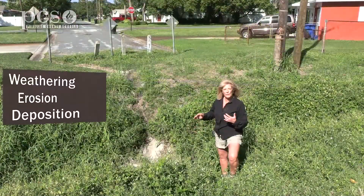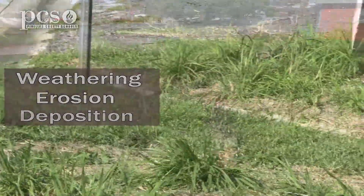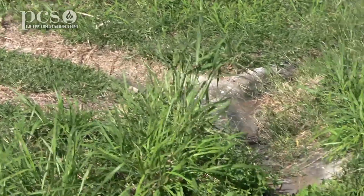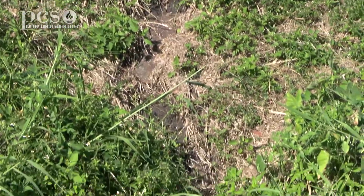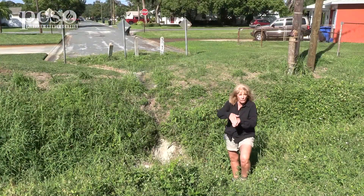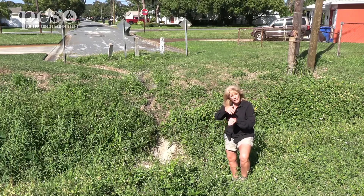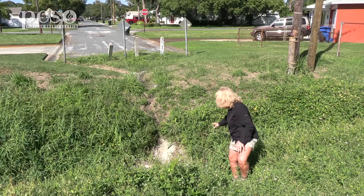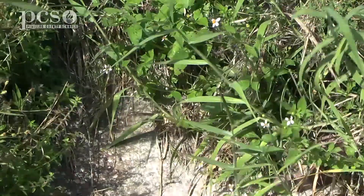This is a great example of weathering, erosion, and deposition. When it rains, the water runs down the street. Erosion happens as the water runs down the slope and carries the dirt with it, then it runs over this rock at the bottom. That rock is actually weathering over time — pieces of that rock are breaking off every time the water runs over it, and it's getting more smooth. Deposition is when all the dirt ends up right here in the creek and settles down to the ground.